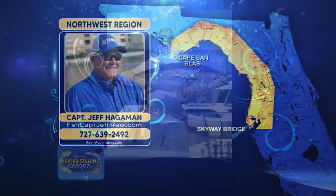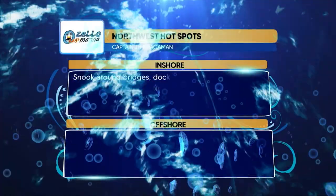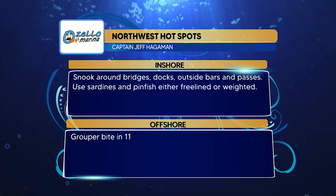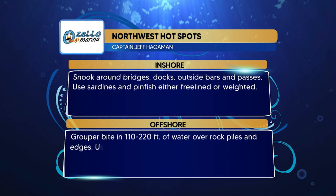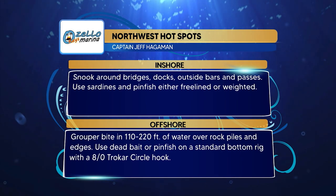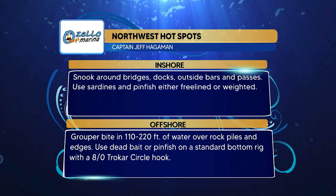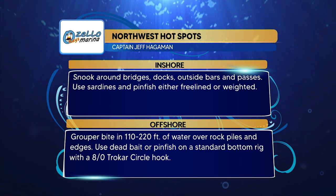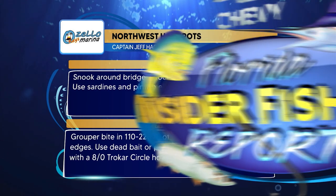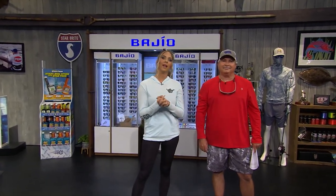It's interesting that dead bait is out-working live bait right now for the gag grouper. Zello Keys Marina hot spots for the Northwest region: inshore, snook around the bridges, docks, outside bars, and passes — use sardines or pinfish, either free-lined or on weighted hooks or jig heads. Offshore, grouper bite in 110 to 220 feet over rock piles and ledges — use dead bait or pinfish on a standard bottom rig with an 8/0 Trocar circle hook.